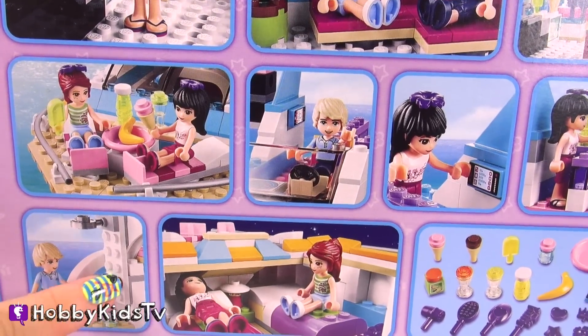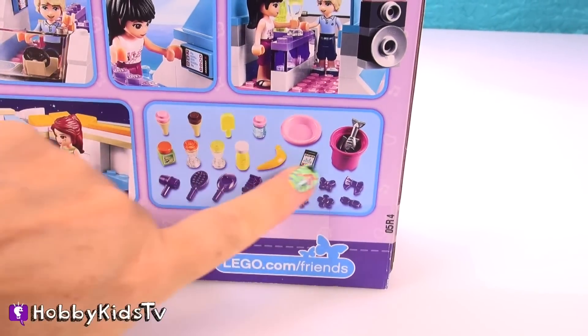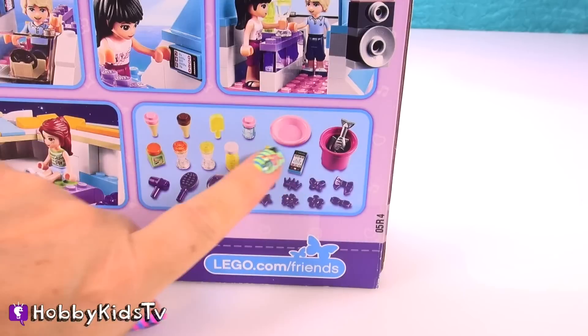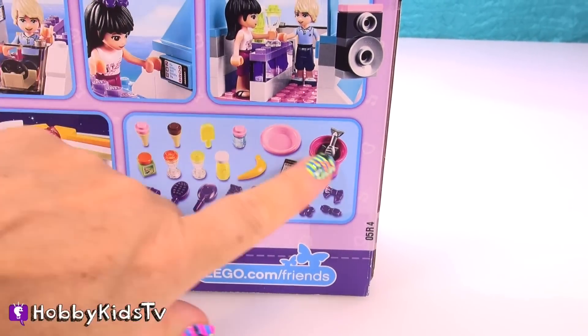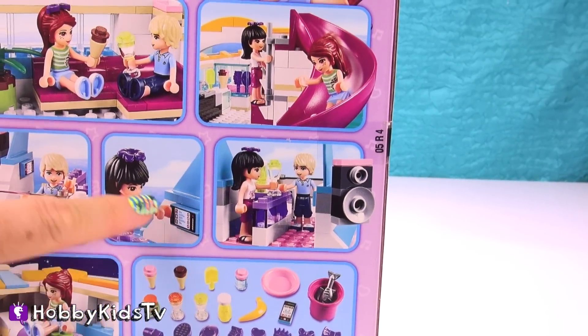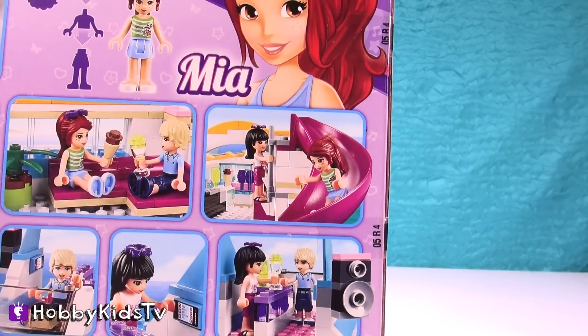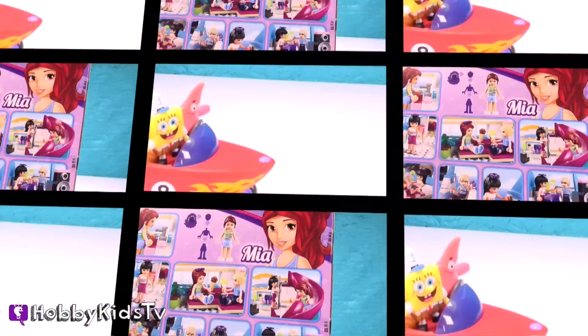I'm not sure what that is. Is that an outdoor shower? And there's sleeping quarters. Oh, look. It comes with all these little pieces. We've got a banana, ice cream, and a hair dryer. Oh, my goodness. There's even a fish in there. How fun is this going to be? Oh, look at the microwave. I love this slide. I can't wait to put this together. Let's open up this boat and set sail and have some fun.